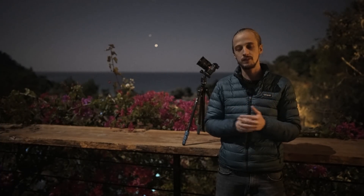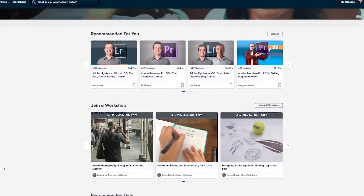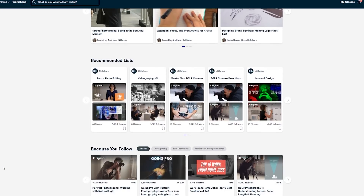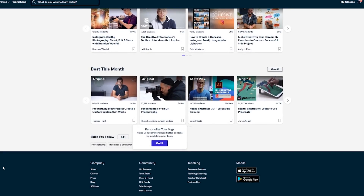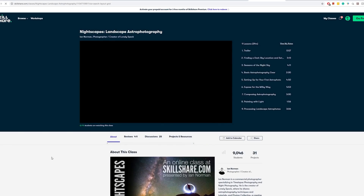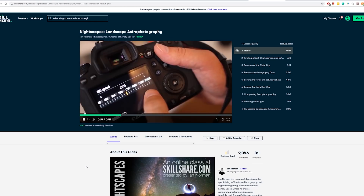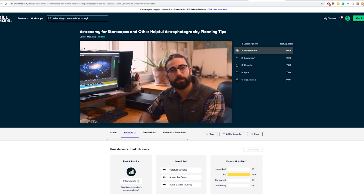A quick message from today's sponsor, Skillshare. Skillshare is an online learning community for creatives where millions come together to take the next step in their creative journey. There are thousands of inspiring classes covering graphic design, photography, videography, freelancing, and more. You'll appreciate Ian Norman's class on nightscapes — an incredible introduction to landscape astrophotography — or James Manning's Astronomy for Starscapes to help you plan your astrophotographs.